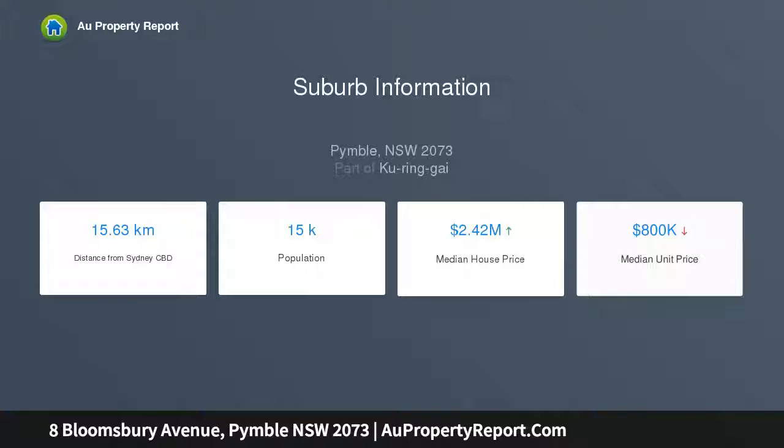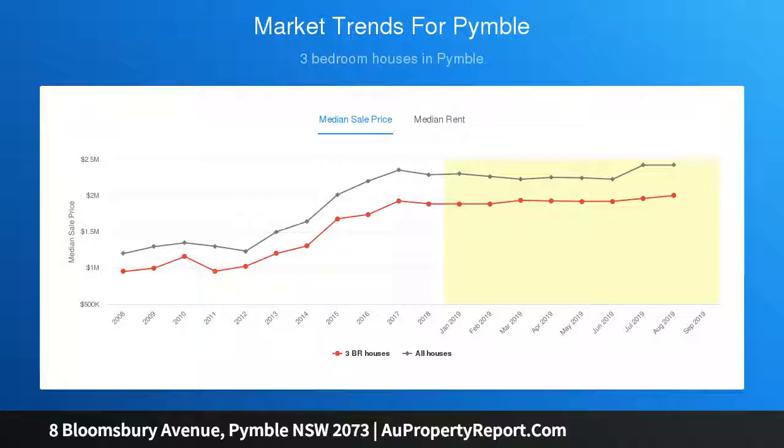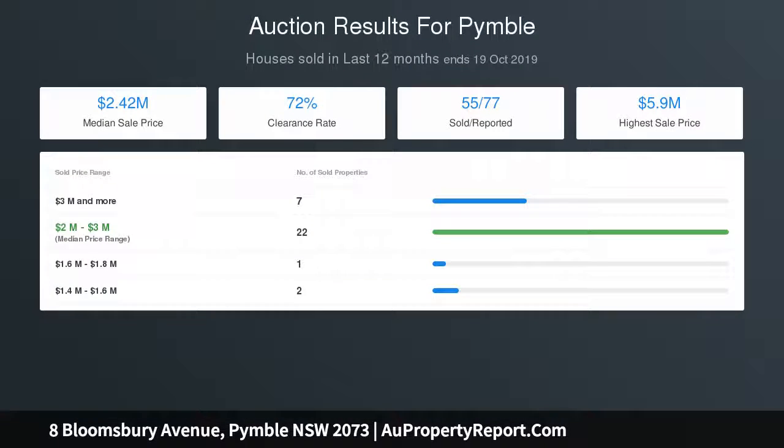In terms of location this property has it all, just 500 meters of props to Pingle Station, 700 meters of props to PLC and close to other elite and public schools, and within minutes to a bus stop with access to Gordon Shopping Precinct and Gordon Station as well as Macquarie Center. Quietly settled,